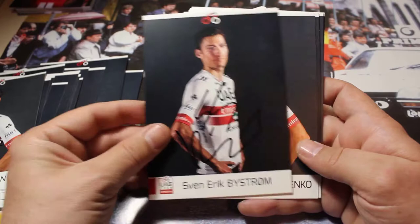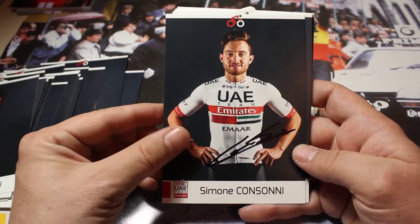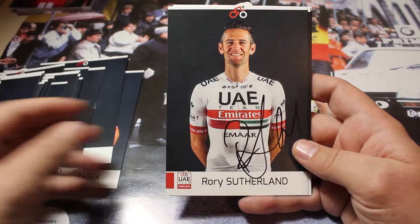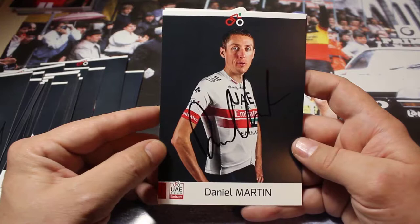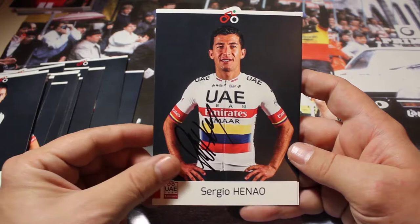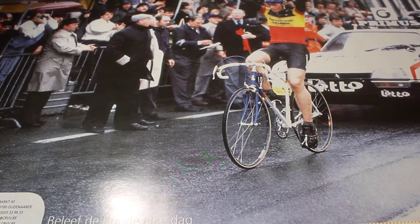Then we have Sven-Erik Bistrem, Alexander Rabushenko, Roberto Ferrari, Simone Consoni, Tom Bowley, former world champion Rui Costa, Rory Sutherland, Daniel Martin — also one of the bigger names of the team of course — top talent Tadej Pogacar, Sergio Henao who comes over from Team Sky, and the last one is Diego Ulissi who was third in the Flèche Wallonne this season. Those were all the cards of team UAE.